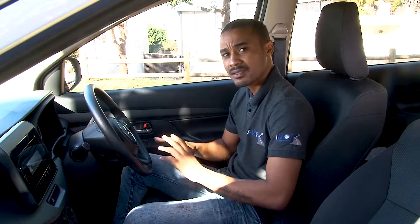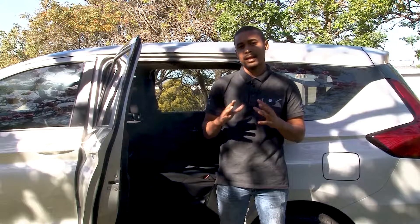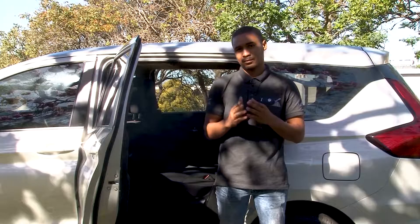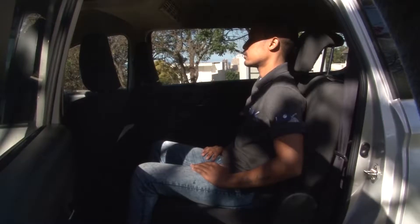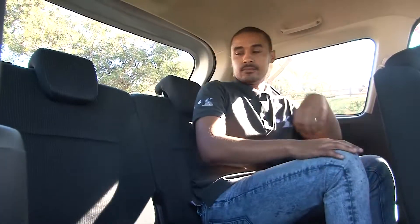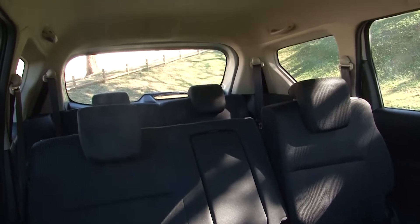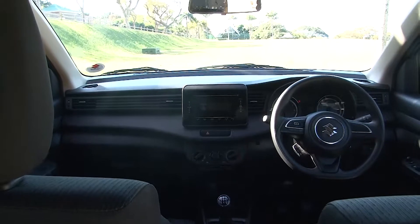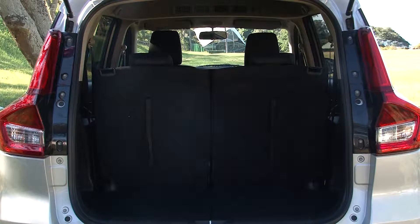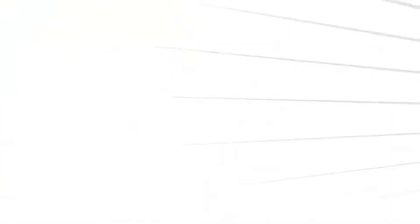The rear space and legroom are noteworthy. People can sit comfortably, especially in the second and third row seats. The space has improved compared to before — there are adjustable headrests so you can set your own position for long trips. The practicality and boot space make it a strong choice over the Avanza.